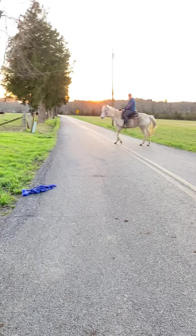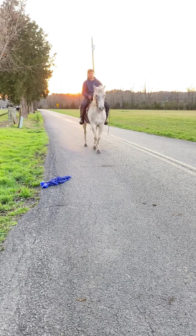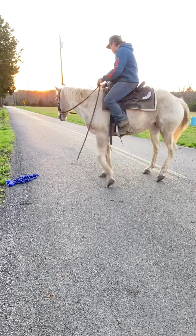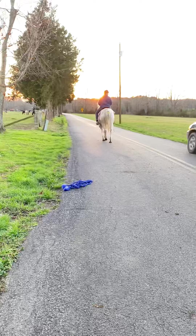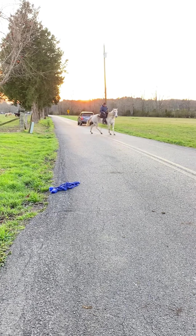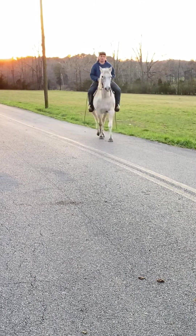Super nice horse. She is traffic safe, absolutely will do anything you need her to do. She seems to hit the ground 100% sound. She is just a touch pigeon-toed, which does not hurt her one bit — if you see that her hooves, her feet kind of point in at the front feet.